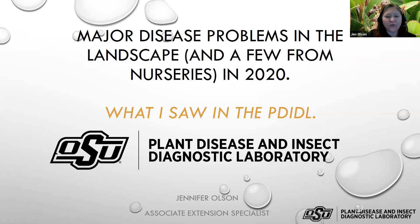Here's a quick outline of what we're going to cover: tree problems related to the ice storm, oak trees, blue Atlas cedar, a brief Phytophthora ramorum update, fruit tree problems especially pear rust, and then leaf spot and anthracnose issues.